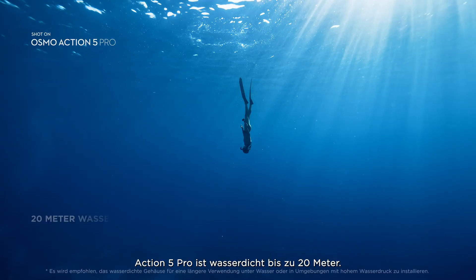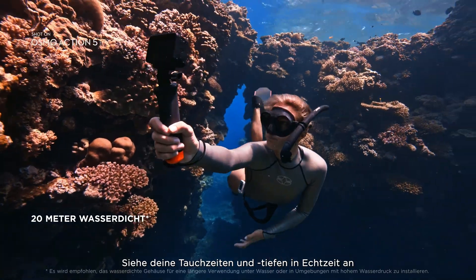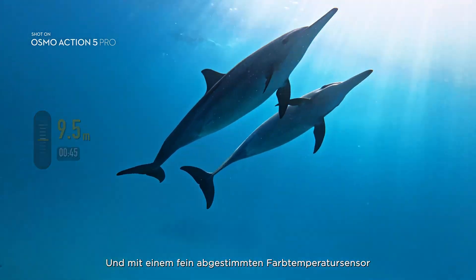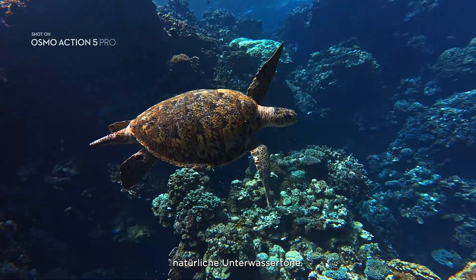Action 5 Pro is waterproof, certified up to 20 meters. See your dive times and depths in real time with Action 5 Pro's enhanced internal pressure sensors. And with a finely tuned color temperature sensor, your footage retains natural underwater hues.